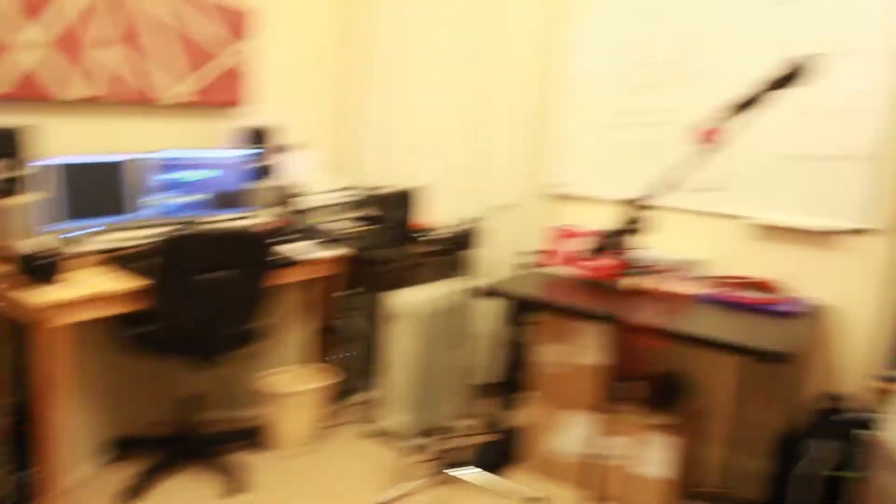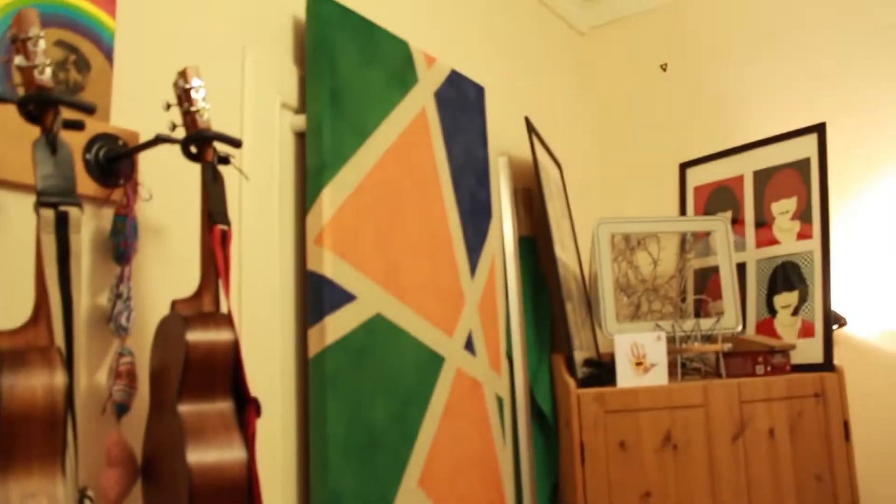So welcome to my studio. Spare room studio. I'll give you a little tour. This is just some soundproofing that Dad made. We decided to spray paint them — there's a few of them around the room — and they came out pretty cool.